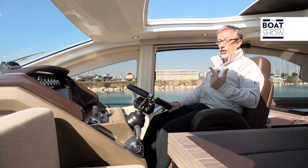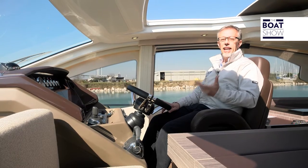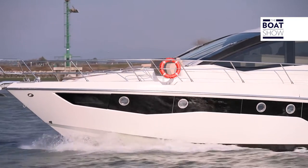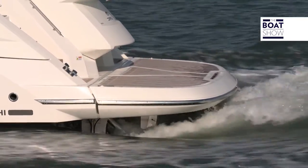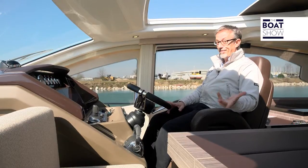Cranky produces three different 60-foot boats: the Hard Top, the Soft Top, and the Flying Bridge. To understand which is the right one for you, you have to try them all, as we here at the Boat Show do.